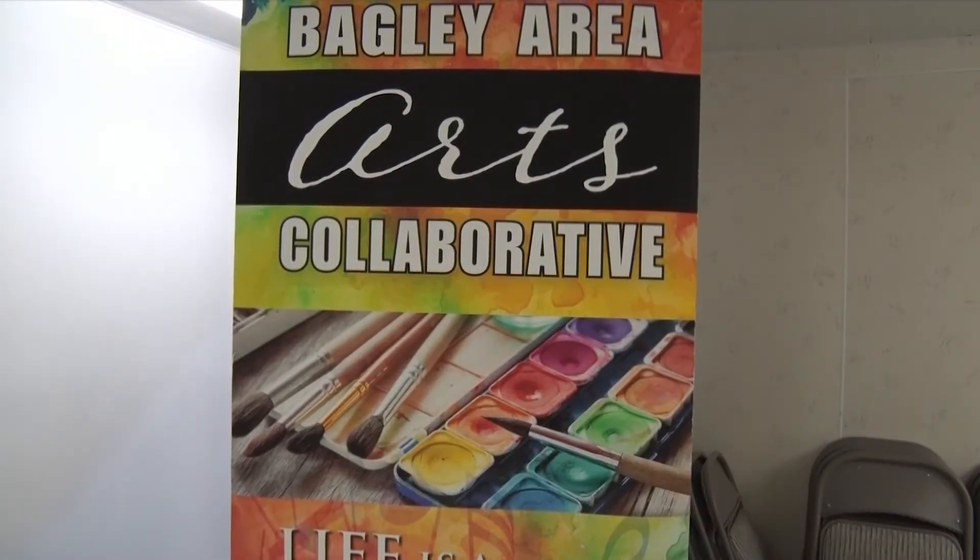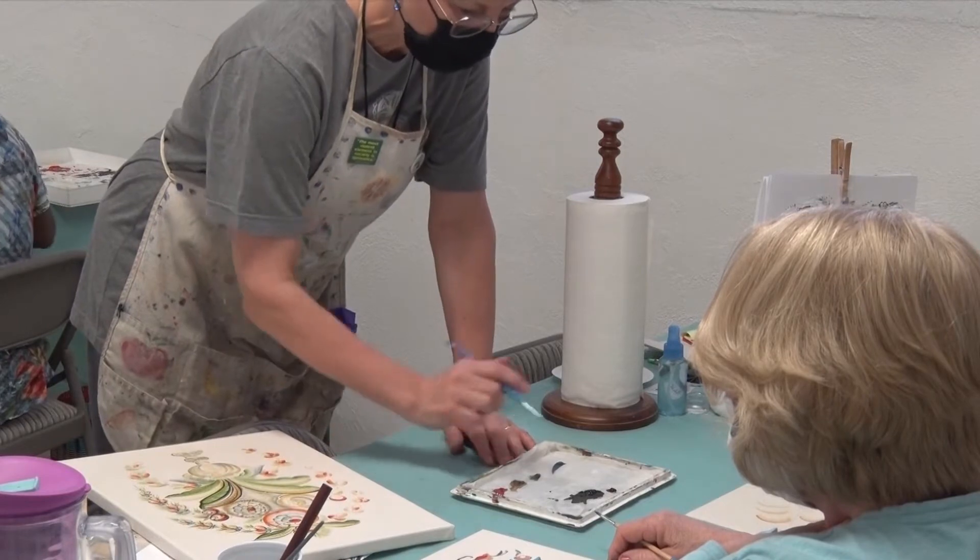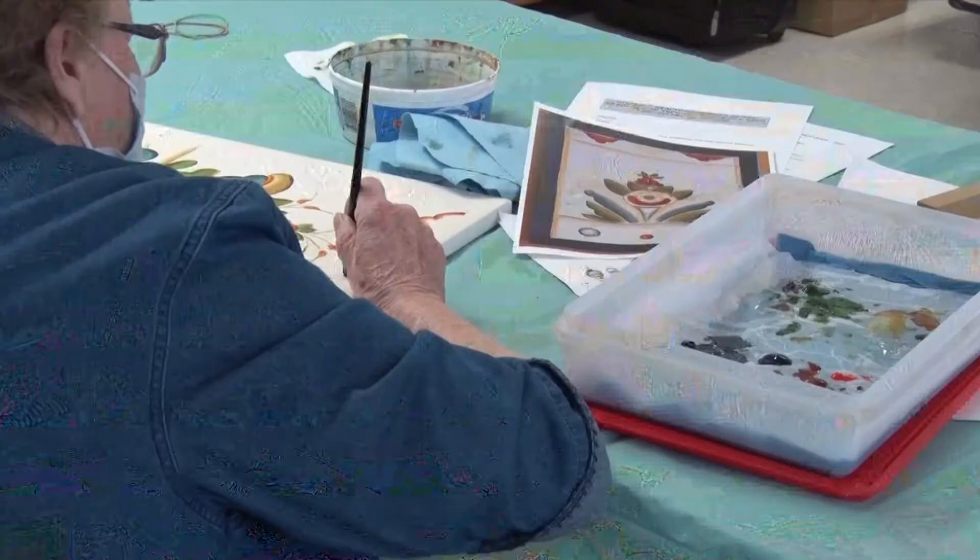The Bagley Area Arts Collaborative, Inc. hosted the three-day workshop, allowing participants to learn more about Swedish art.